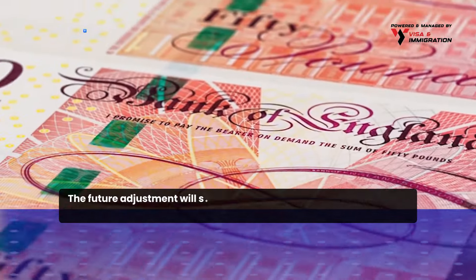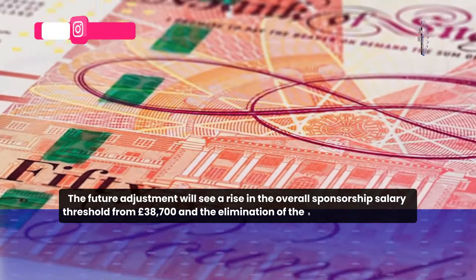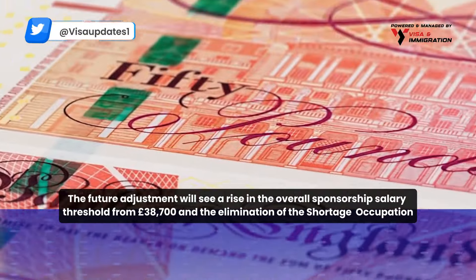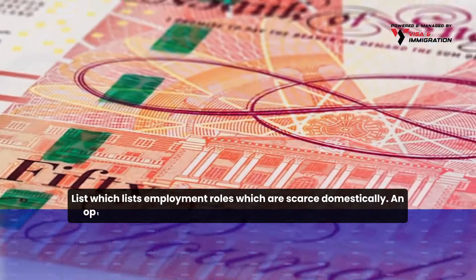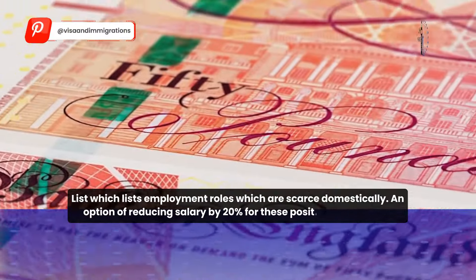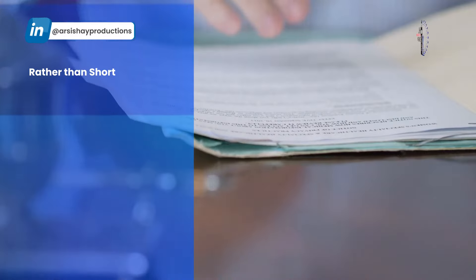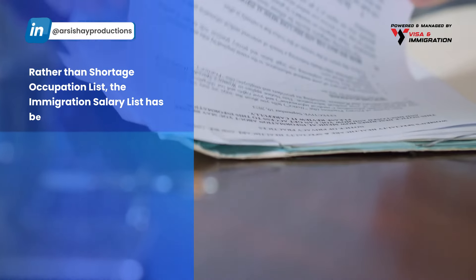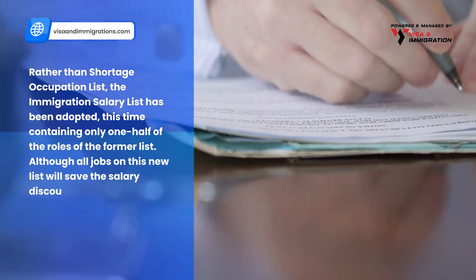The future adjustments will see a rise in the overall sponsorship salary threshold to £38,700 and the elimination of the shortage occupation list, which lists employment roles that are scarce domestically and provided an option of reducing salary by 20% for those positions. Rather than the shortage occupation list, the immigration salary list has been adopted, containing only half of the roles of the former list.